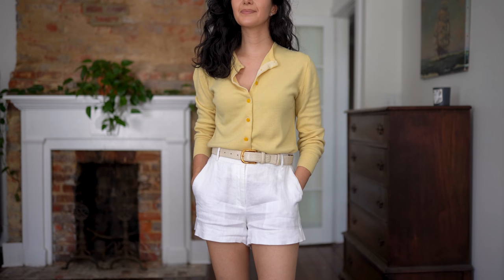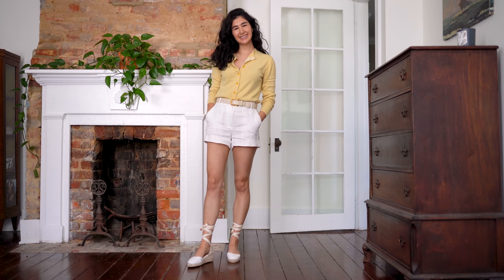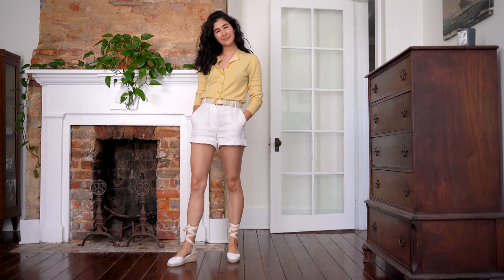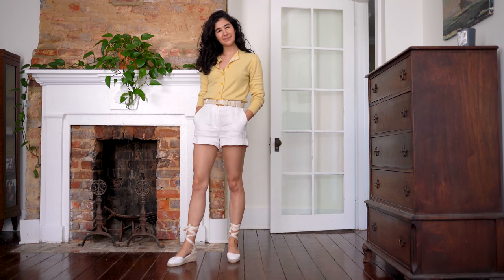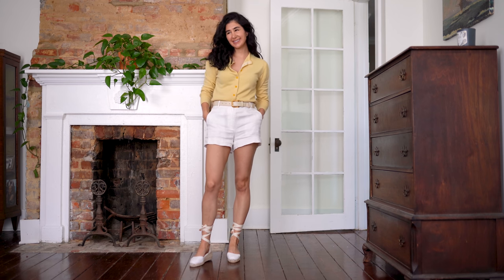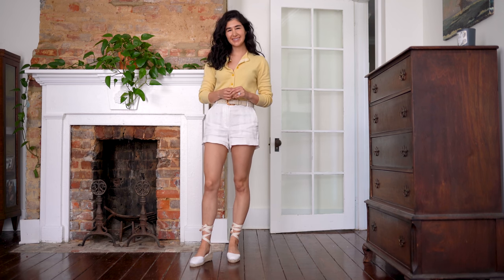I wanted to style that same sweater another way but in slightly warmer weather. So I paired it with my white linen shorts, my vintage cream belt, and then my espadrilles, because the espadrilles have the same colors as everything else in the outfit. I love this outfit — it's feeling very retro but still super modern. I think that's really complementary to the cut of the cardigan because the cardigan is retro. By playing into that subtly, I get a really nice balance that I was really happy with.